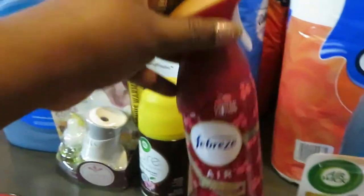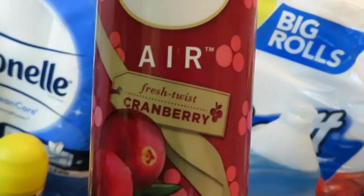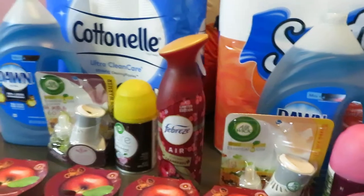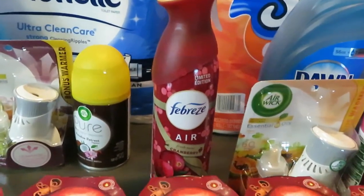We have the Febreze. I got this Febreze in Cranberry — I think that was off of their Christmas line because that was on clearance too, $1.50 for that Febreze Cranberry scent.